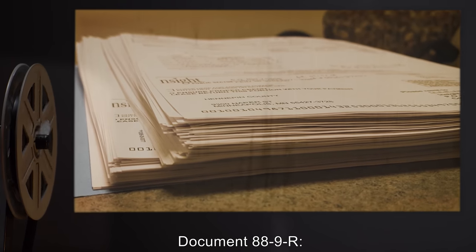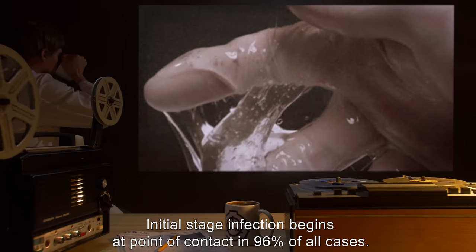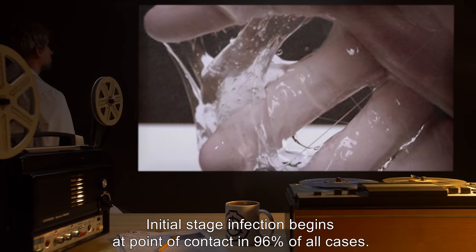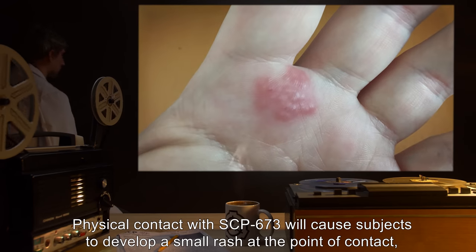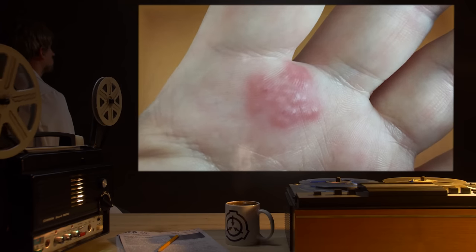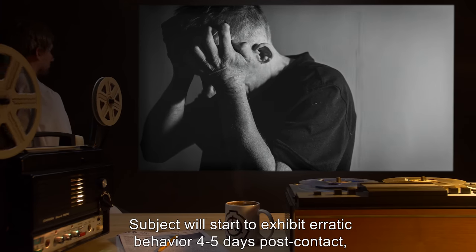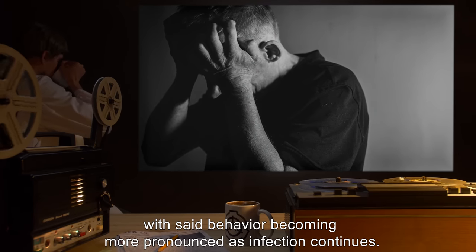Document 88-9-R: Infection Progression. Initial stage — infection begins at point of contact in 96% of all cases. Physical contact with SCP-673 will cause subjects to develop a small rash at the point of contact, which will fade within two hours. Subject will start to exhibit erratic behavior four to five days post-contact, with said behavior becoming more pronounced as infection continues.